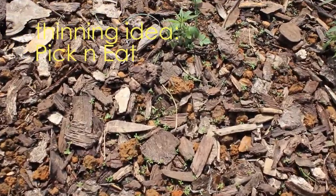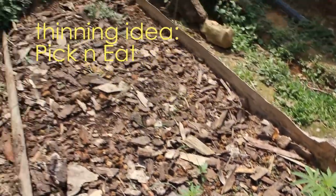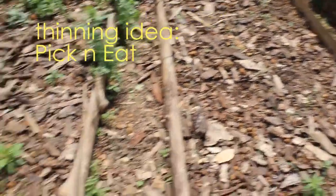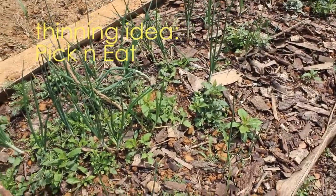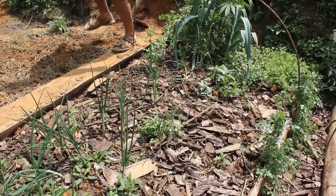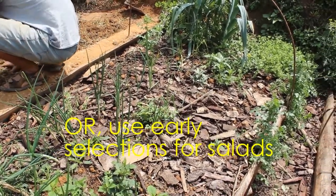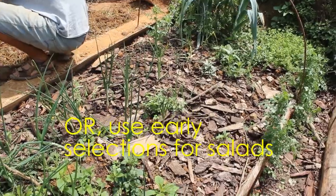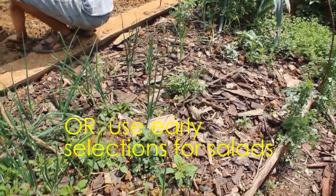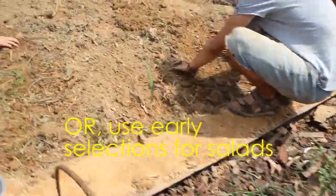We've got a ton of just little babies that I over-planted. See if I can get close enough to show you those. There are hundreds coming up in this cell and hundreds coming up in this cell. I just want to afford everyone the chance to pick and eat as they're thinning out the crops going through. And smaller sizes we can also throw in a basket and just have young greens and whatnot.